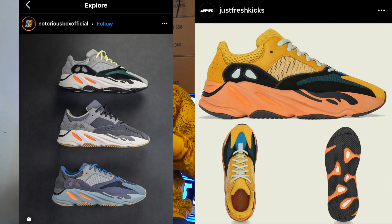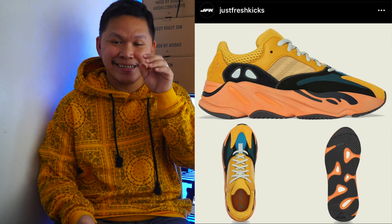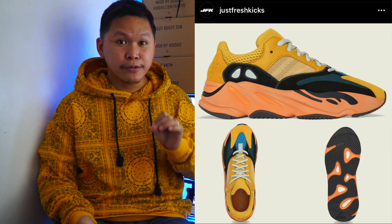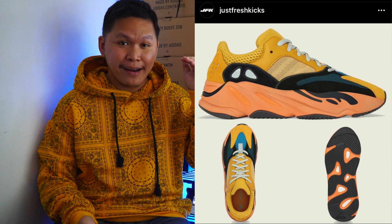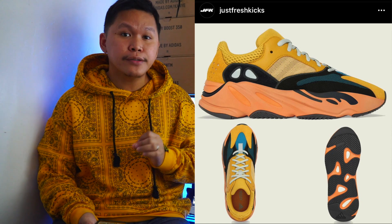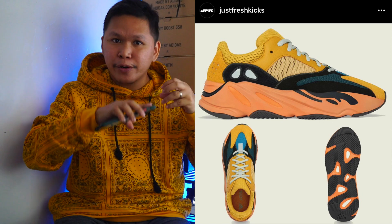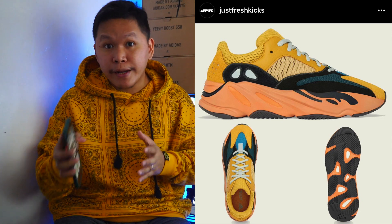So for me, looking at it, this is the closest to the OG colorway. The OG colorway is right now around 25,000 pesos — that's about $500. Here in the Philippines the retail was around 16,000 pesos, so that's why the resale price of the V1 WaveRunner goes up to 25,000 pesos.